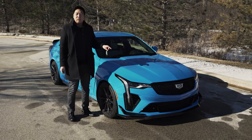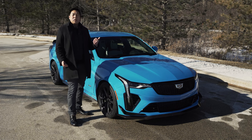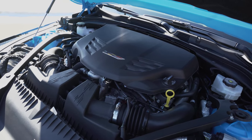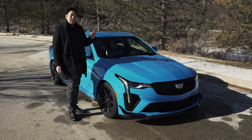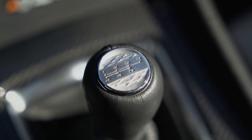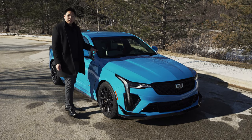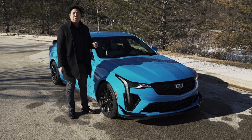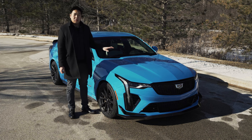This one, as the CT4V Blackwing, does have some carryover components from the ATS-V. It still has a 3.6-liter twin-turbocharged V6 with a little bit more power — now making 472 horsepower and 445 pound-feet of torque. It can be optioned with a 6-speed manual transmission as standard, a Tremec 6-speed, which this one has. For the manual transmission, you get titanium connecting rods to help it rev quicker, plus rev-matched downshifts and no-lift shifting.